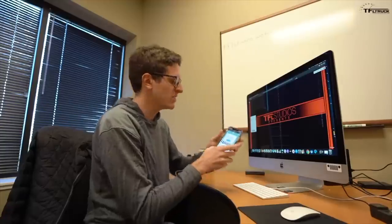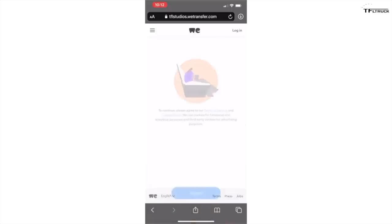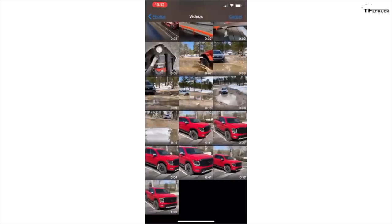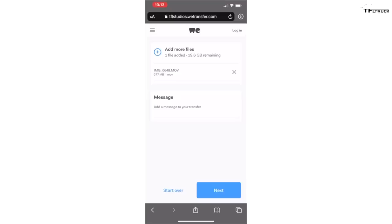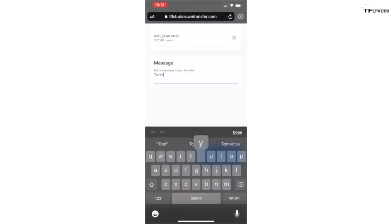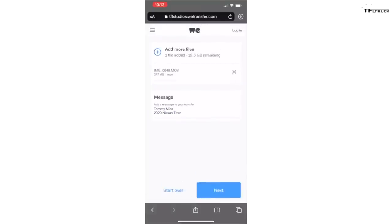It will take you to a page with a big button that says 'Send the file.' Click that, tap 'I agree,' and it will give you a plus arrow to add your files - up to 20 gigabytes. Select your video from your photo library and hit done. In the message section, add your name and your vehicle - for example, 'Tommy Mica, 2020 Nissan Titan' - so we know what's coming.